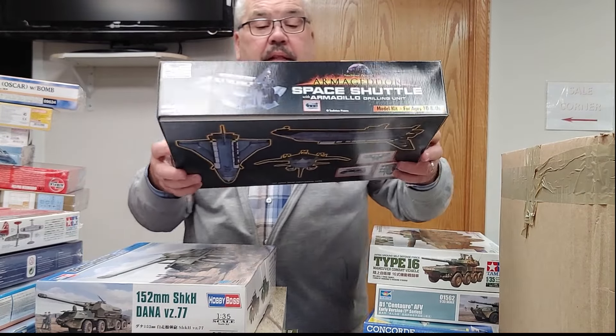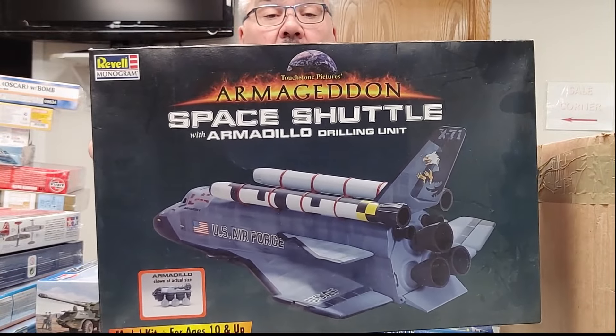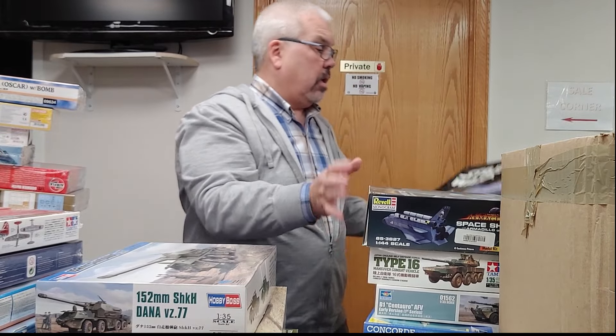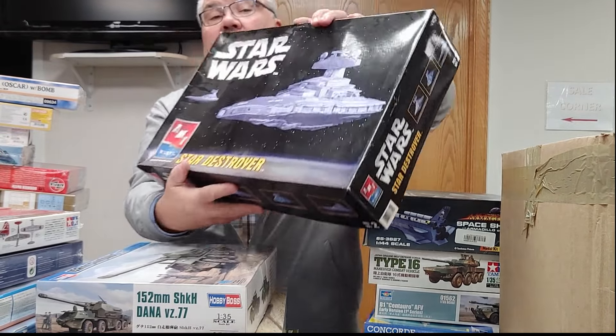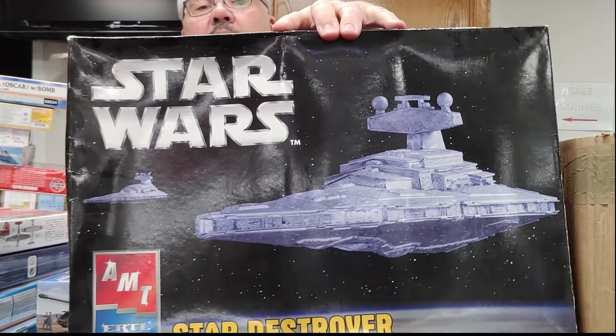From that classic — Armageddon — the space shuttle from the movie. And from the Star Wars franchise, the AMT Star Destroyer.